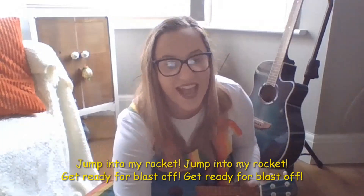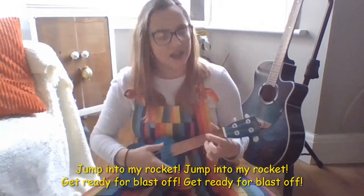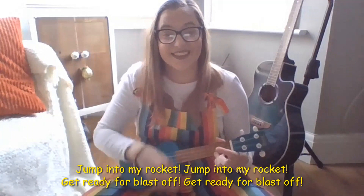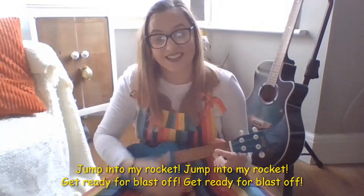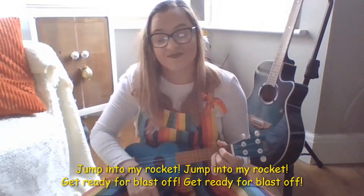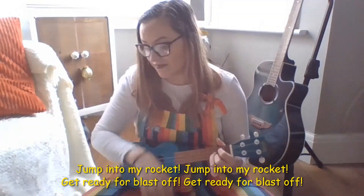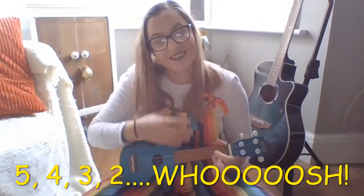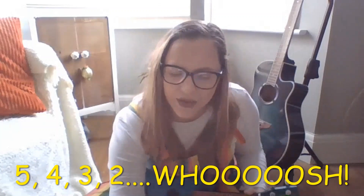Now I'd like you to have a go singing on your own, like an alien — like an alien, ready for blast off! What sound do aliens make? I think you're right! Let's go, ready? Singing it like an alien, we're gonna go! One, two, here we go! Jump in! Get ready! Get ready! Amazing!